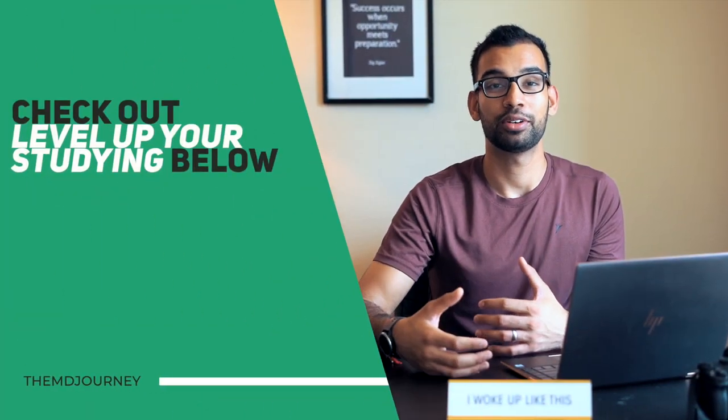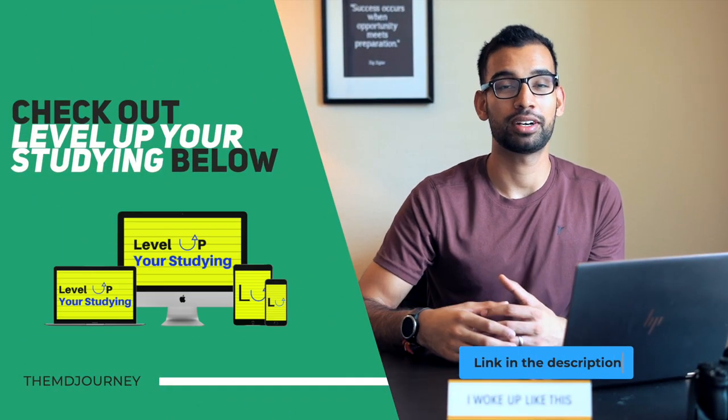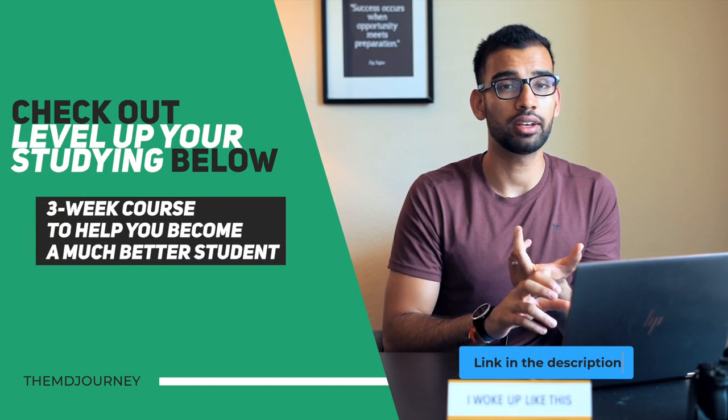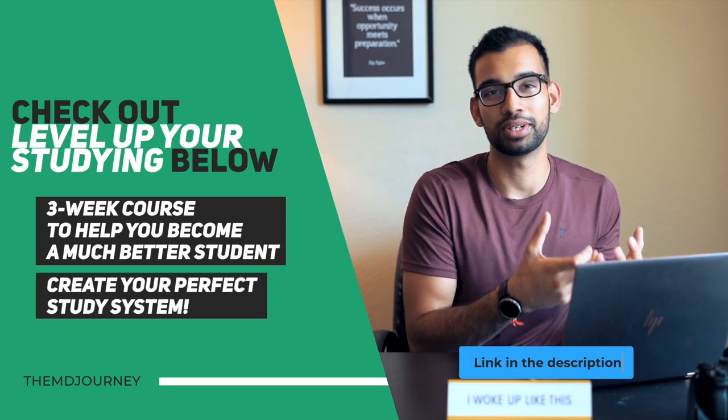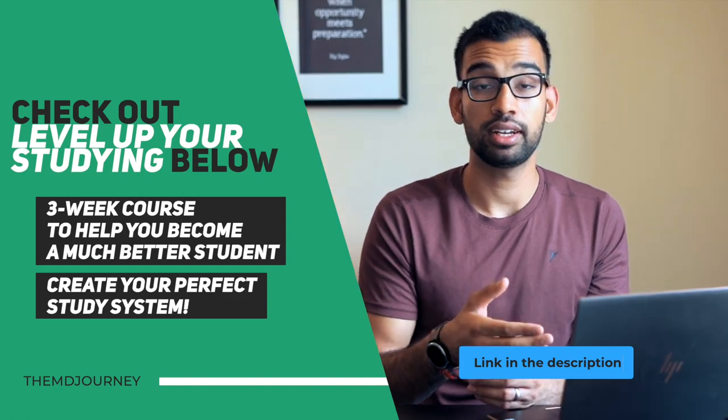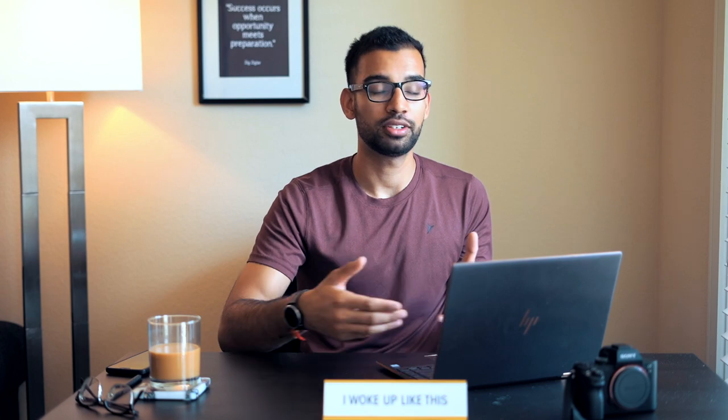That basically is study prioritization. This is a bonus module in the Level Up Your Studying course, which is a three-week course I created for students who are struggling or who are actually doing well but spending a little too much time. I was spending eight to ten hours a day and it was burning me out. The course is designed to make your whole study system particularly perfect for you. The link will be in the description where you can also see what other students have experienced in terms of results.